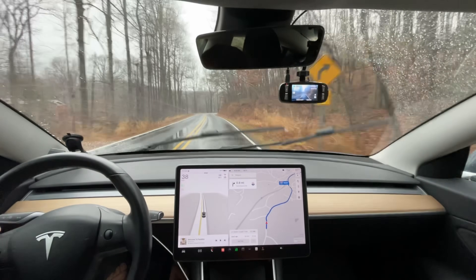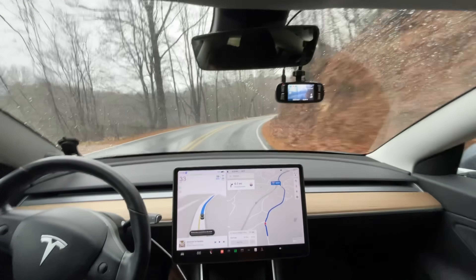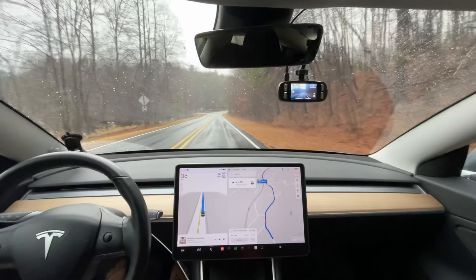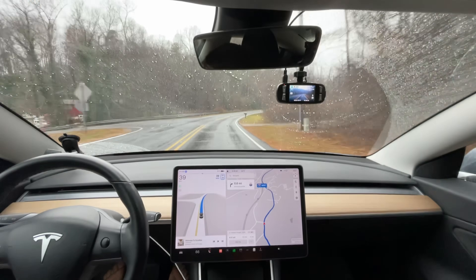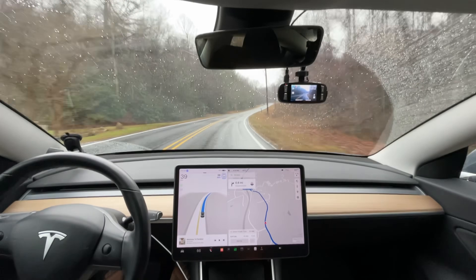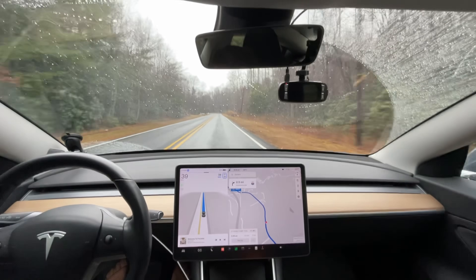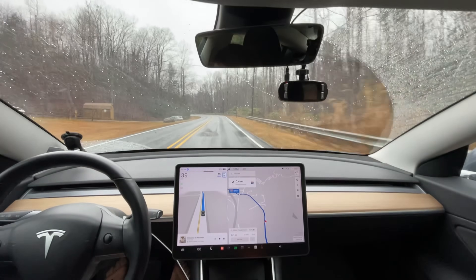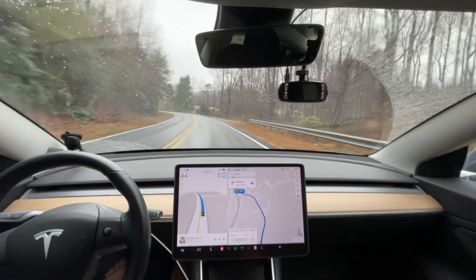Hello everyone, this is Rocco coming at you for another full self-driving video. We are headed to my parents' house to help them do some projects. This is our test route one. If you haven't seen these videos before, I have a standard test route playlist so you can see how different versions perform on full self-driving, going all the way back to version 8.8.2 I think is when I started. You can go back and see the colored squares for cars and everything else — quite a few videos in that catalog to side-by-side compare the same exact route.